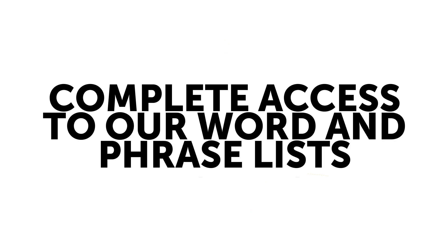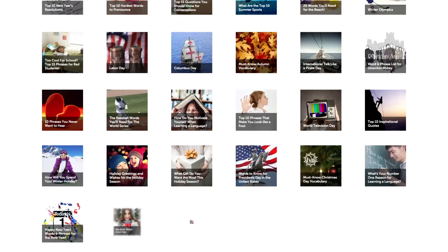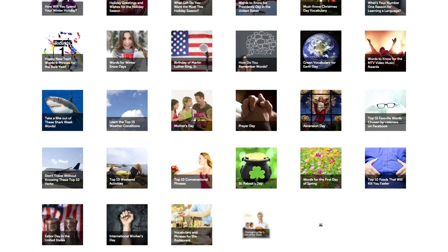Five, get complete access to our word and phrase lists. Wow native German speakers with cool, topical, and seasonal words and phrases from our lists.